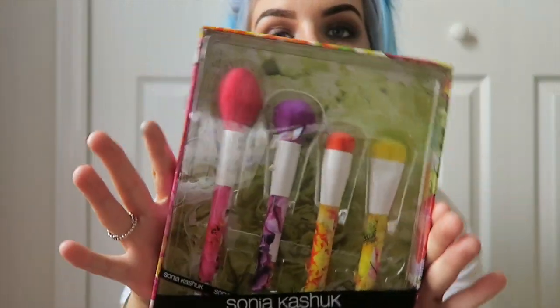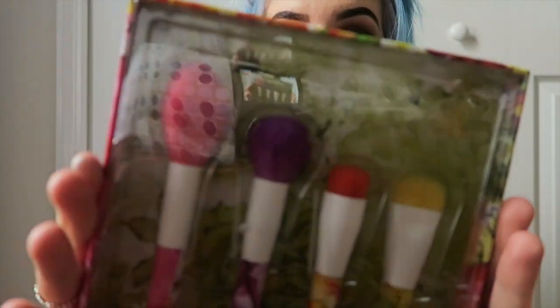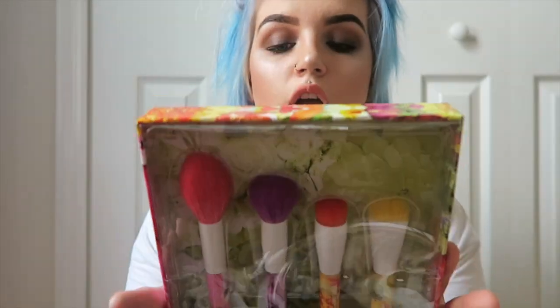I got the Sonia Kashuk brushes and they are honestly so pretty. My mum said she is such a good brand. The UK actually sells these for like £30 each for individual makeup brushes, but this set was $21. I haven't tried them yet but I have put them on my face and arms and they are so soft. They are limited edition ones. I just can't wait to use these and I will obviously include them in my tutorials. I'll keep you guys updated on whether or not these are a good brand.